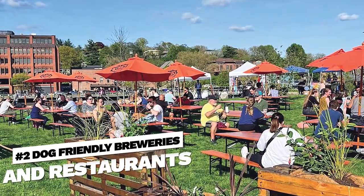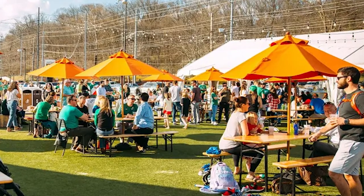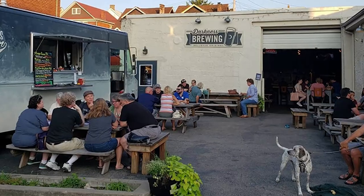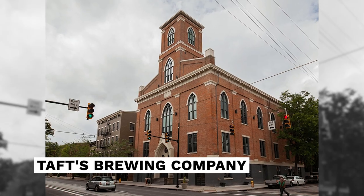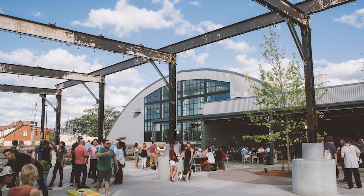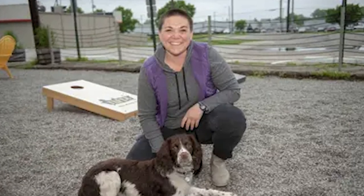Number two: enjoy dog-friendly breweries and restaurants. Cincinnati is known for its thriving craft beer scene, and many breweries and restaurants in the area are dog-friendly. Some popular options include Rheingeist, Taft's Brewing Company, and Mad Tree Brewing. Many of these establishments have outdoor patios where dogs are welcome, and some even have a special dog-friendly menu or events. Later we'll tell you specifically about one that's more out in the suburbs as well.